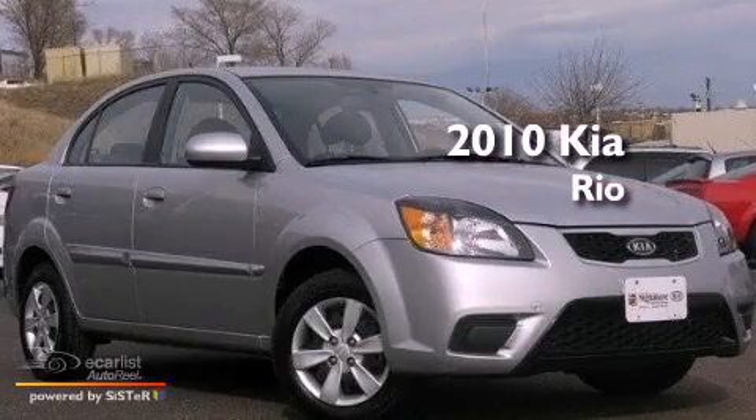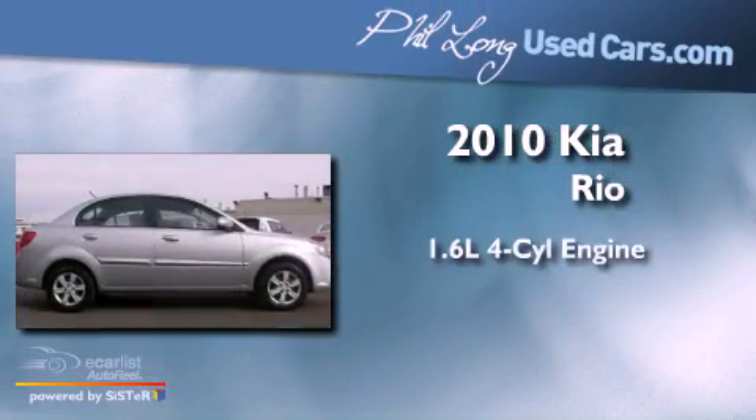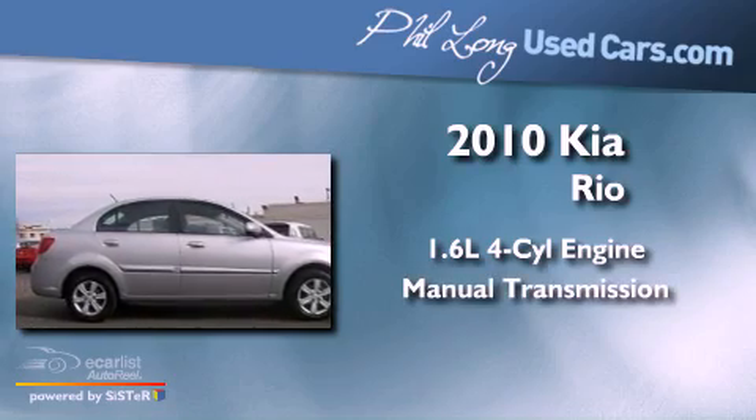This is a 2010 Kia Rio. It has a 1.6-liter four-cylinder engine and a manual transmission.